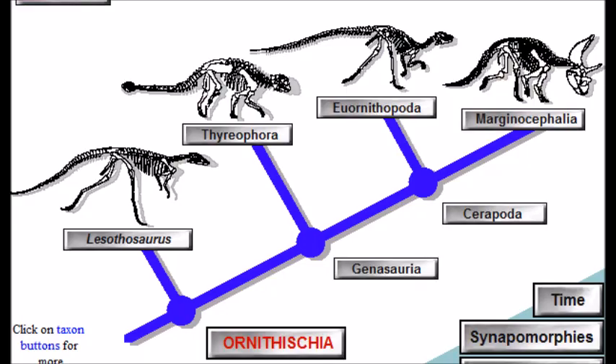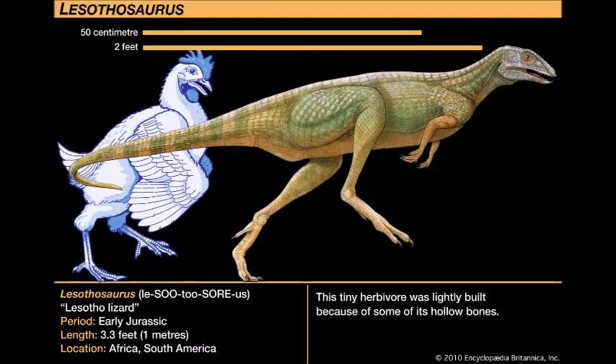Next we come to the clade Genosauria, who are identified at least in part by their deep-set tooth rows positioned away from the sides of the face, and it includes the most famous Ornithischians. This clade is split into Thyreophora and Neornithischia. At the base of Genosauria lies another primitive bipedal Ornithischian called Lesothosaurus. The exact position of this dinosaur is still uncertain — from being an early Neornithischian, an early Thyreophoran, or basal to both. In all cases, it is very close to the initial split, which means that the common ancestor would have looked a lot like Lesothosaurus.